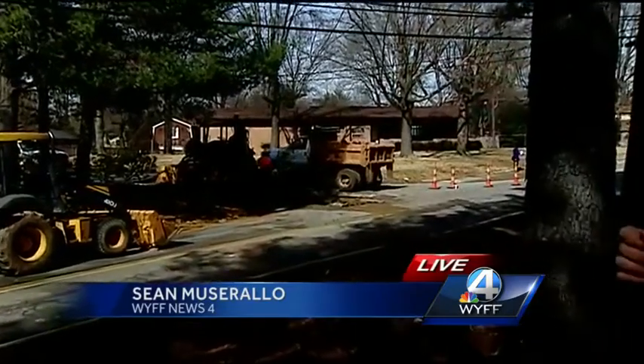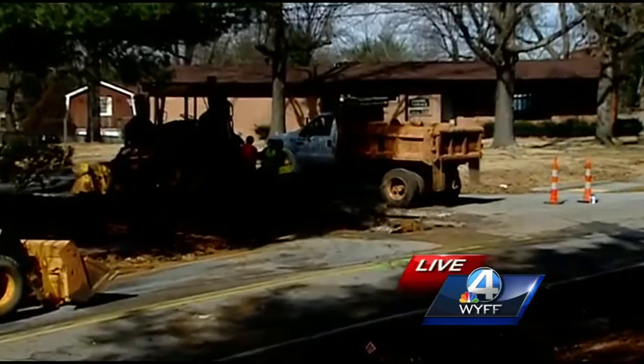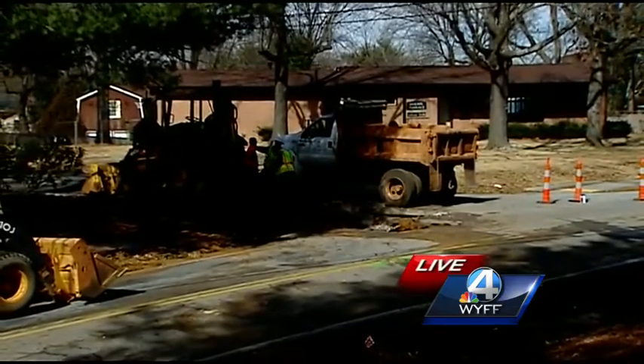Greenville Water crews are busy right behind me. They just stopped using their machinery so I can actually hear pretty well right now, but they have been pounding that pavement trying to get underneath the asphalt to that broken water main.